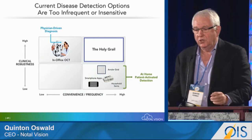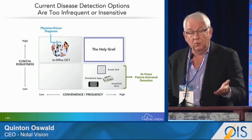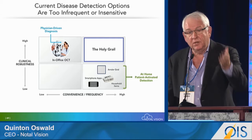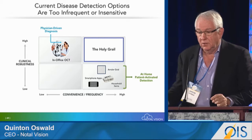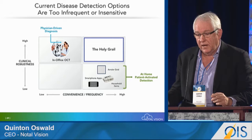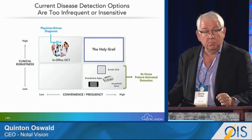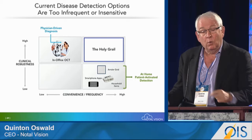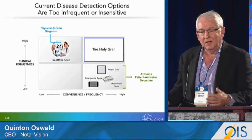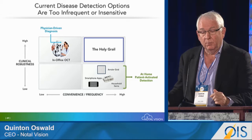The current disease detection options are either too infrequent or insensitive. On one hand, the patient may be fortunate enough to have their OCT diagnosed at a doctor's appointment — that's clinically robust but doesn't happen in the cadence the disease requires. On the other end, you have Amsler grids, newspaper tests, and app-based platforms, which provide convenience but are not clinically robust. Research shows the medical community finds the lack of clinical robustness a significant problem with those available devices.